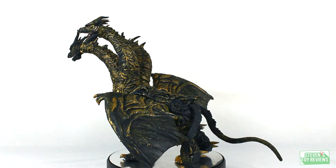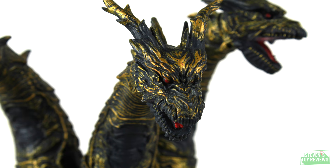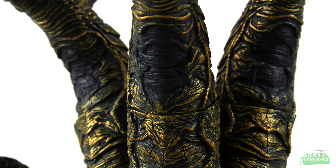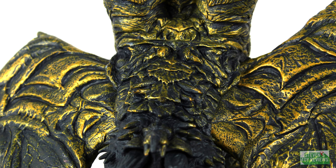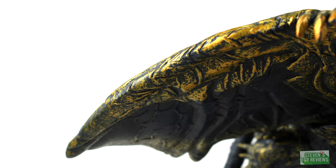All three heads have unique sculpted details — the horns are going to look different for each of them, which is a really nice touch. Two of the heads have the mouths open: the middle one just a little bit, the left one really wide, and the right one entirely closed. With such a large canvas, there's the ability to pack in a lot more detail, and honestly I think this is probably one of the most impressively sculpted Movie Monster Series figures I've come across, including some of the older Bandai figures before the official introduction of the MMS lineup. If you're a fan of Kaiser Ghidorah, this thing looks fantastic.